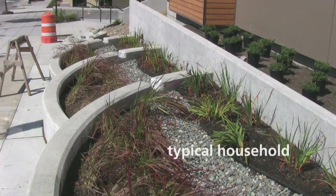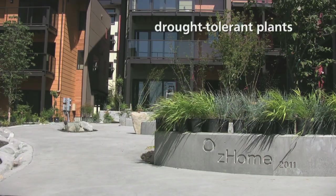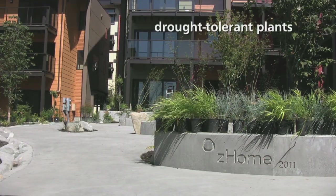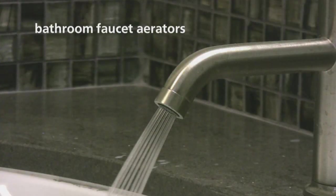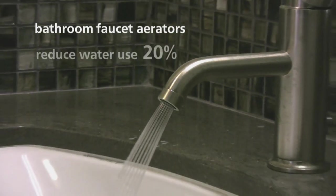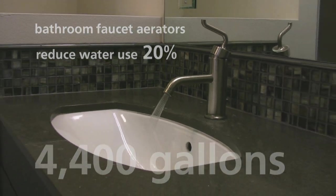The typical household uses at least 30% of its water outdoors for irrigation. Z-Home's landscaping uses drought-tolerant plants that won't require any watering once they're established. High-efficiency bathroom faucet aerators reduce water use by 20%, saving more than 4,400 gallons annually.